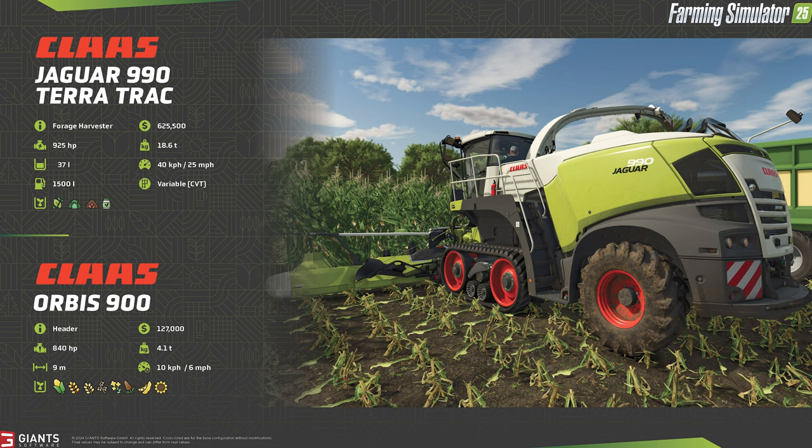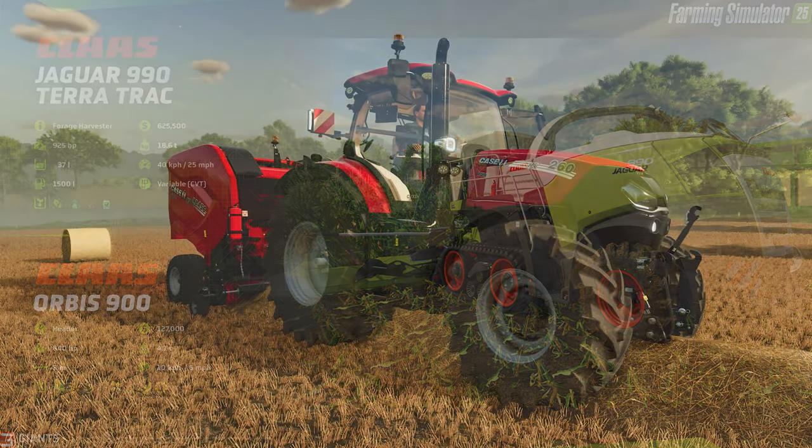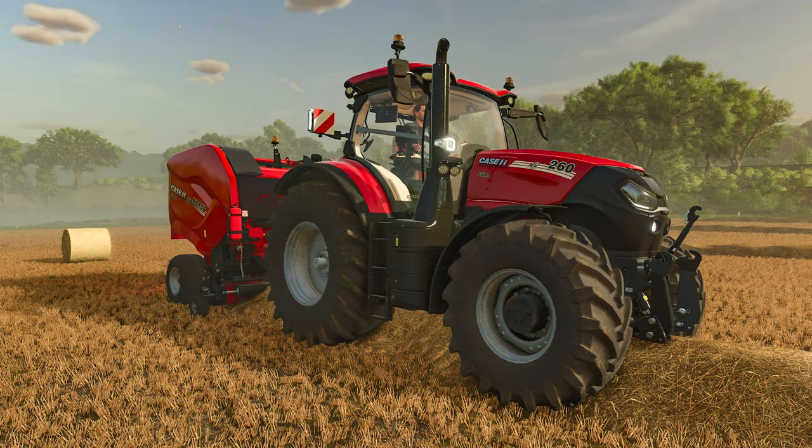In the fact sheet it's paired with the Orbis 900 forage header, used to harvest corn typically but also listing wheat, barley, oat, canola, sorghum, soybean, and sunflowers. The header has a working speed of 6 miles per hour and a working width of 9 meters, and it will cost an additional $127,000 on top of the harvester.